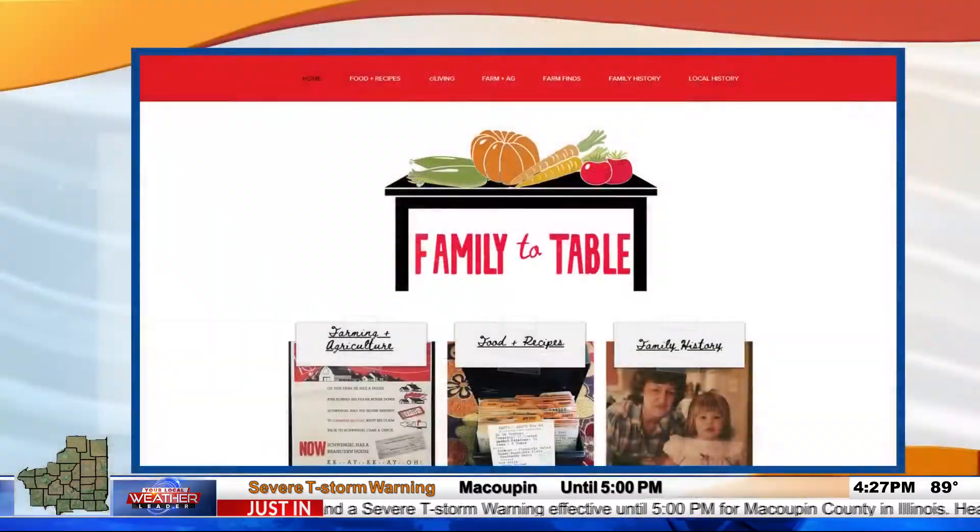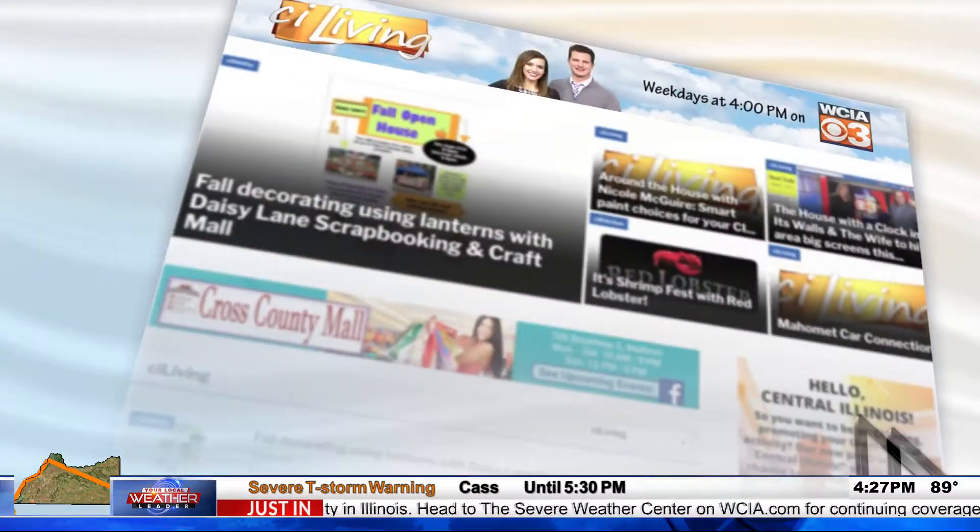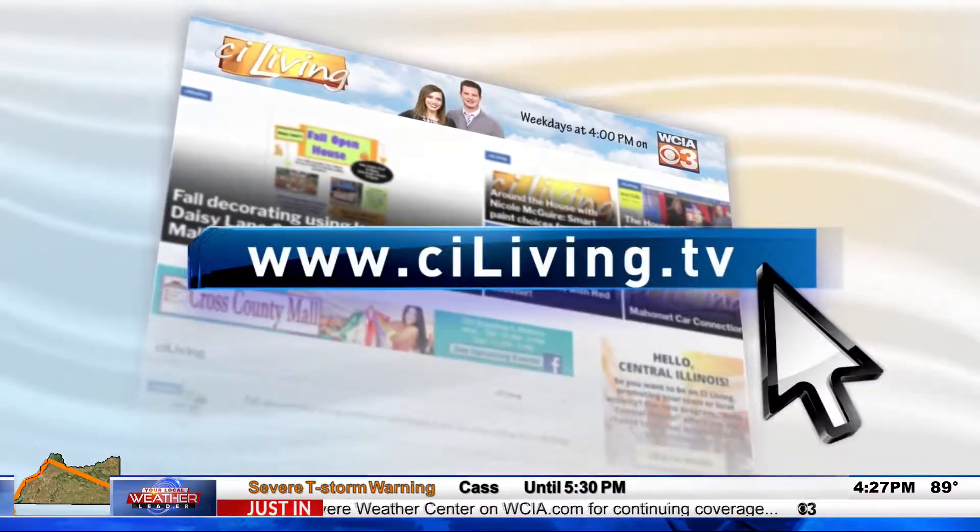All of Natalie's recipes are on stayliving.tv, as well as a link to her website so you can see everything she's cooking in her kitchen.